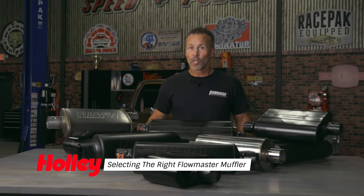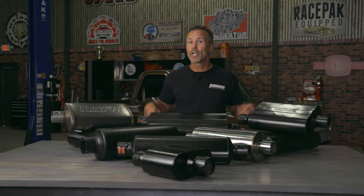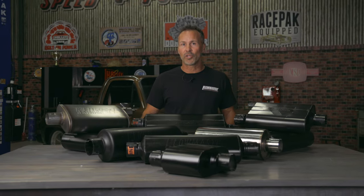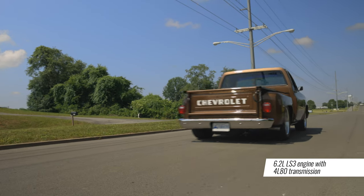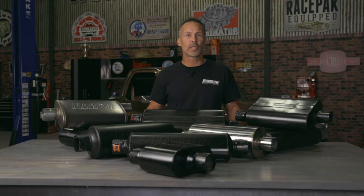Want to upgrade your vehicle's exhaust system but don't know where to start? Look no further than Flowmaster for your next set of mufflers. There's plenty of mufflers available, so to better help you decide which Flowmaster muffler is right for you, I'll walk you through our lineup of popular mufflers, and I'll even install them on this LS-powered C10 behind me, so you can actually hear what they sound like.